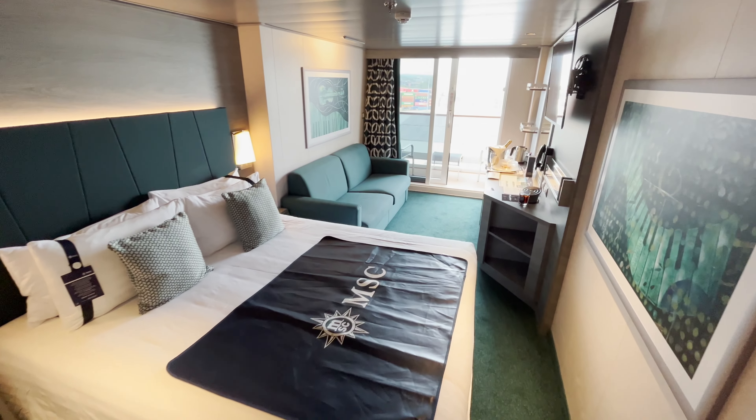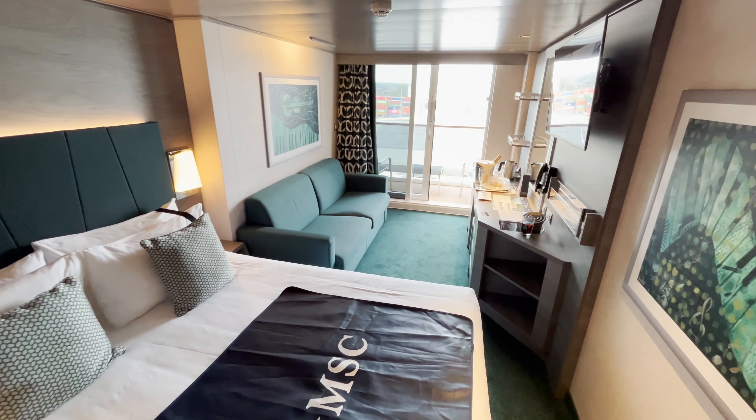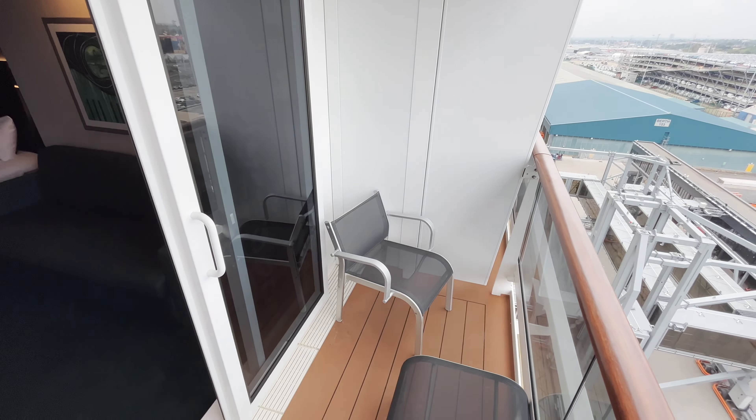Hello and thanks for joining us as we show you around our Araya balcony cabin on MSC Virtuosa. If you have any questions, pop them in the comments below.